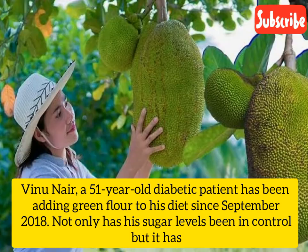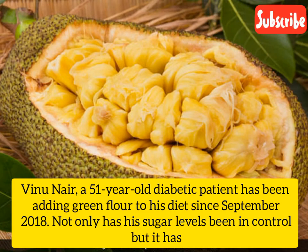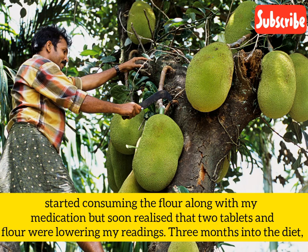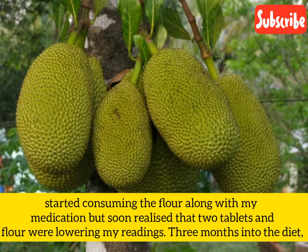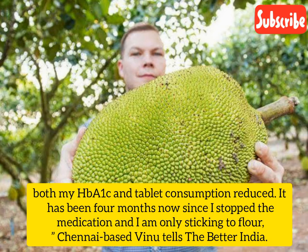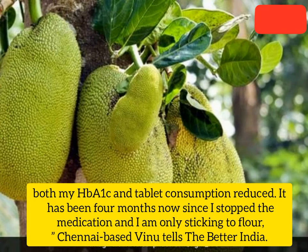Vinu Nair, a 51-year-old diabetic patient, has been adding green jackfruit flour to his diet since September 2018. Not only have his sugar levels been in control, but it has also helped in reducing carbs and cholesterol levels. He runs about 60-70 km every month and exercises 2-3 times a week. He started consuming the flour along with his medication but soon realized that 2 tablets and the flour were lowering his readings. Three months into the diet, both his HbA1c and tablet consumption reduced. It has been 4 months now since he stopped the medication and is only sticking to the flour, Chennai-based Vinu tells The Better India.